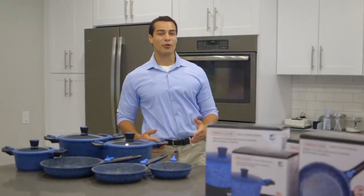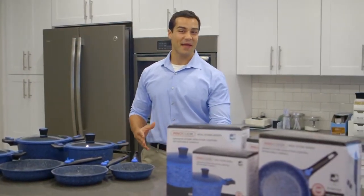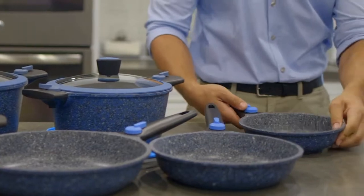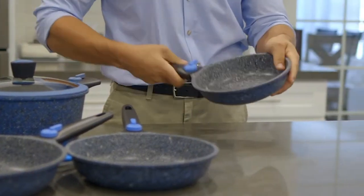Need new cookware? Look no further than Inicook granite stone deep-fry pans and casserole pieces. Every piece features superior oil-free non-stick granite stone coating and a die-cast durable body. The detachable handle is our own patented design.